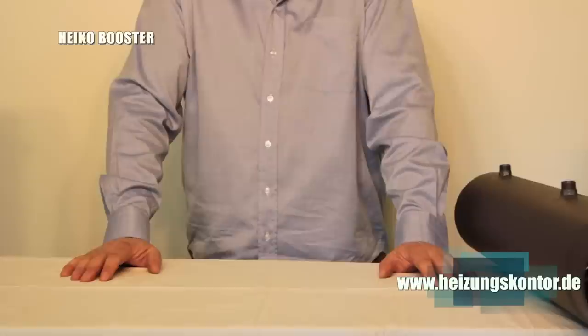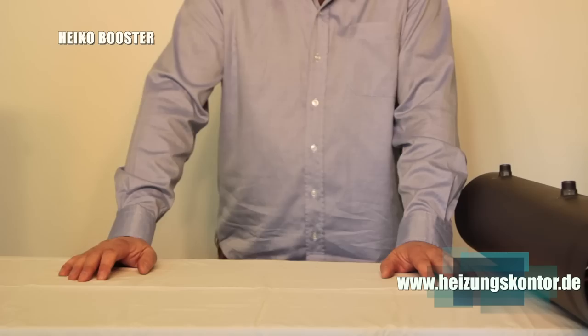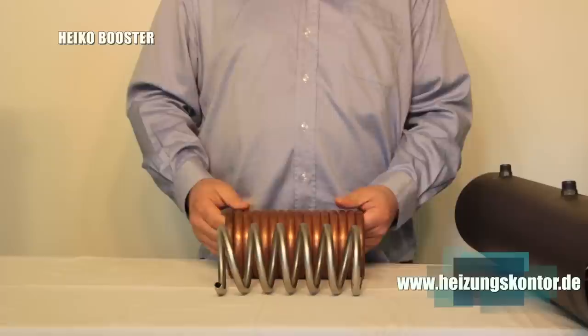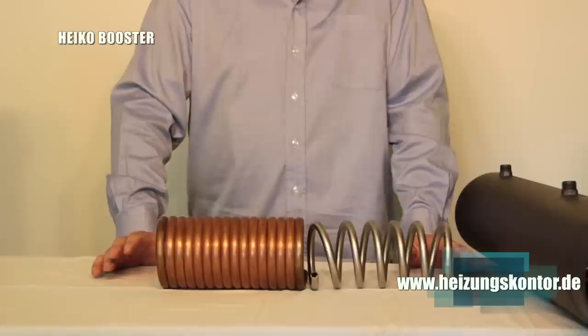Make sure to pay attention to the different coils used by different manufacturers — there are some quite adventurous models on the market. With us, a heat exchanger coil typically looks like this copper spiral here. With others it may look quite different. It's self-evident that the heating surface and heating output will differ significantly. You're welcome to call us, ask us questions — we are always available for you.